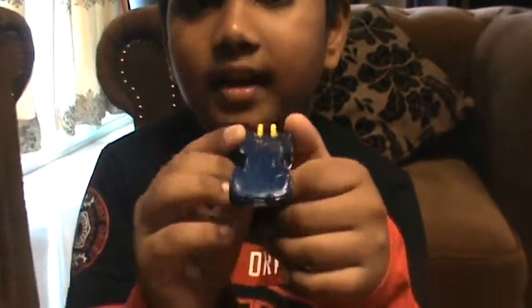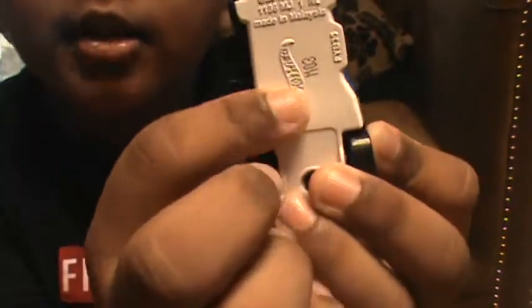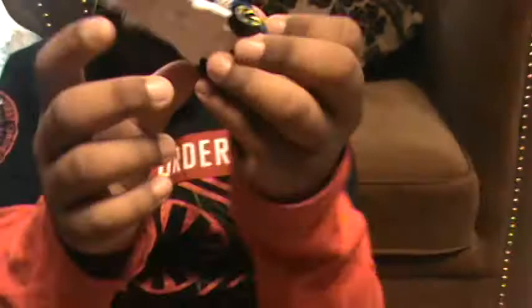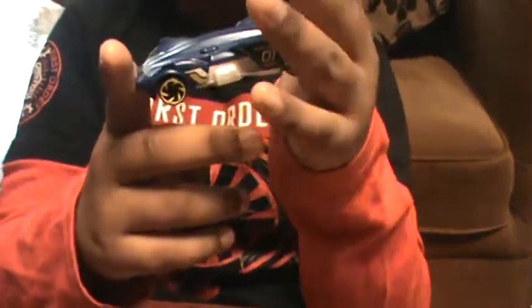It's called the Slidekick. I know it was made in 2018 because there's little metal writing somewhere over here on the side. That's how I know the name of this car and what year it was made in.